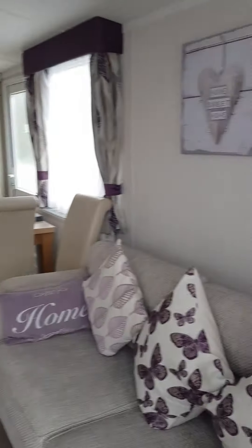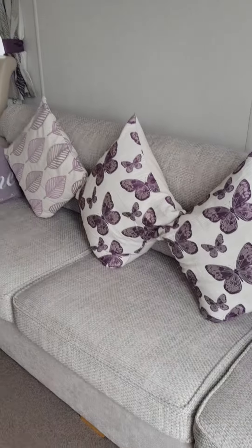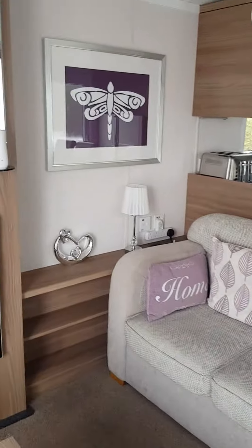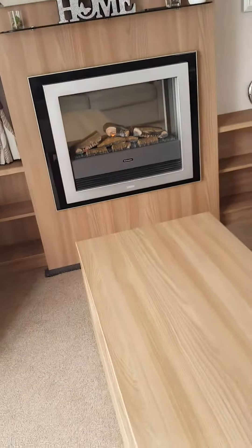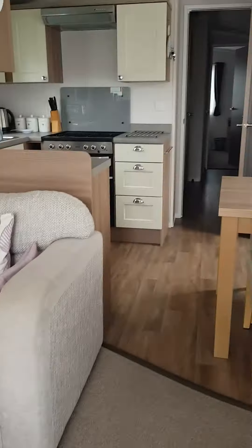This is the living room. Under this there is a sofa bed, which has never been used. This one has storage. A little coffee table with two poufs.